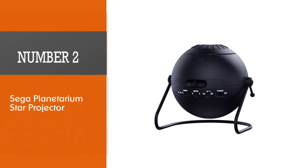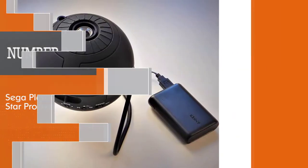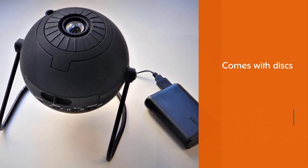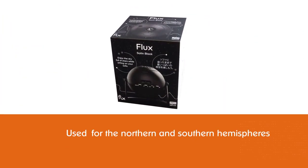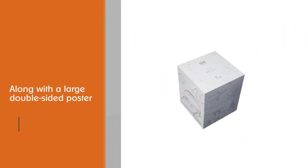Number two: Sega Planetarium Star Projector. The Sega Home Star Flux might be one of the best home planetarium projectors. The product comes with discs for the northern and southern hemispheres, along with a large double-sided poster that shows you the sky map for greater detail of what is projected on your ceiling. Many other discs are available for purchase separately.